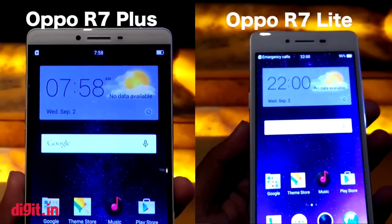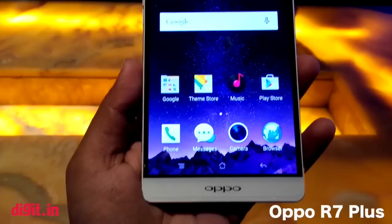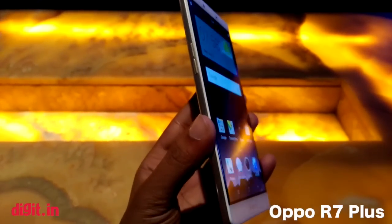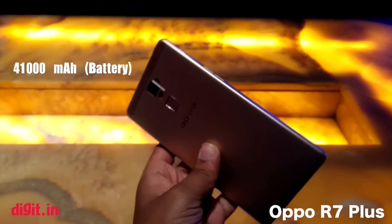Oppo has claimed that its proprietary VOOC charging technology on top of Qualcomm's fast charging can charge the Oppo R7 Plus — which has a 4100mAh battery — from 0 to 50% in just 30 minutes.